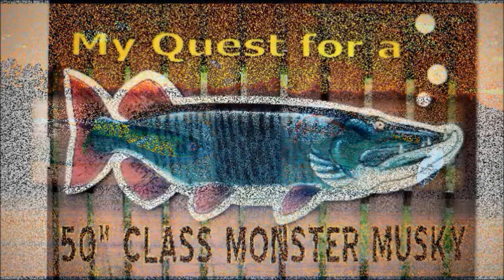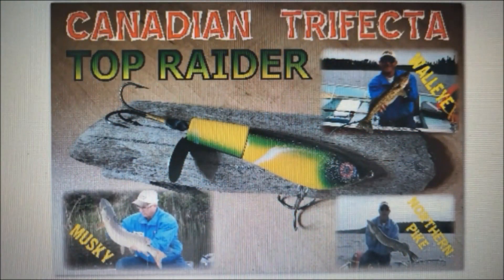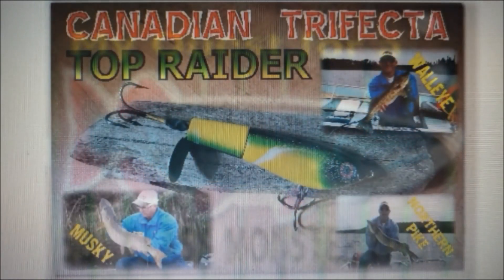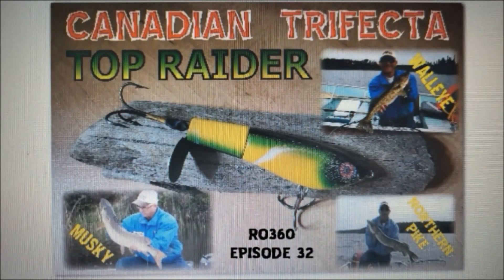This package has been selected to tie into our last two Canadian Shield musky hunting videos: Episode 31, My Quest for a 50 inch Class Monster Musky, and Episode 32, The Top Raider Canadian Trifecta.